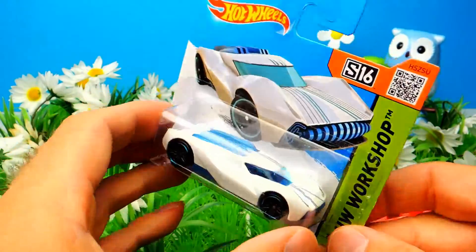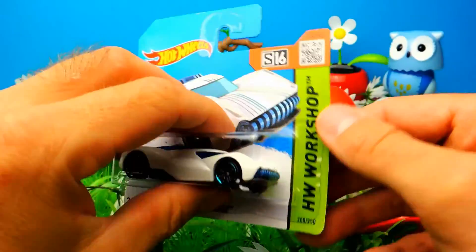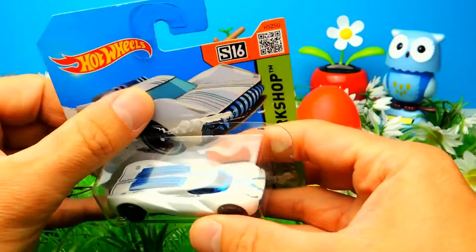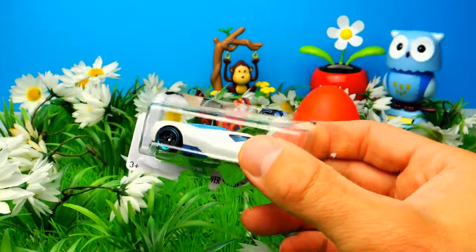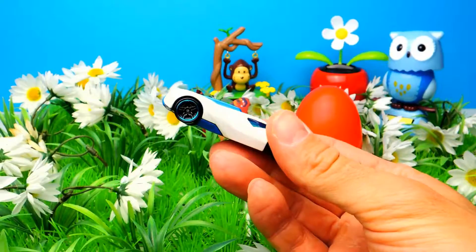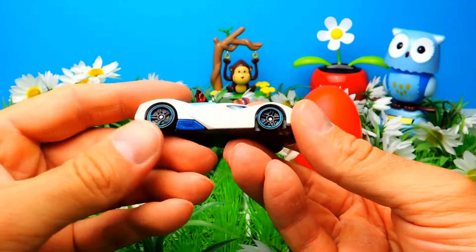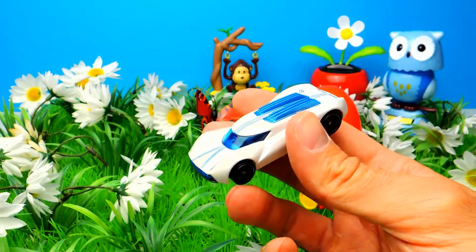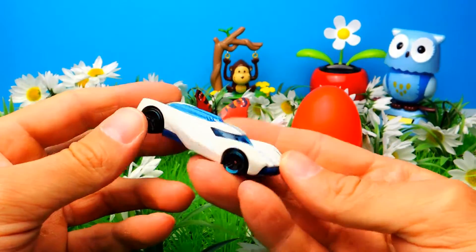This is the last toy for today — we have a Hot Wheel and I think this one is really awesome because I think it's an electric car. So it's not powered by gasoline, it's powered by electric power. I think that's really cool and I really love to share this with you.